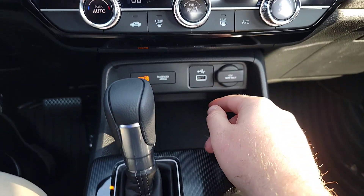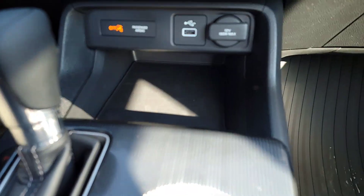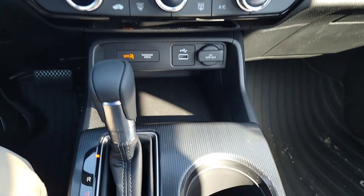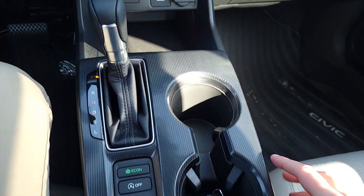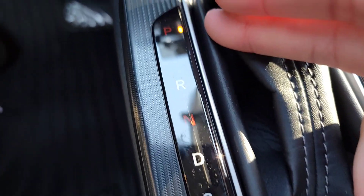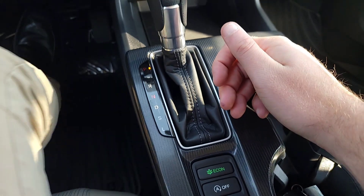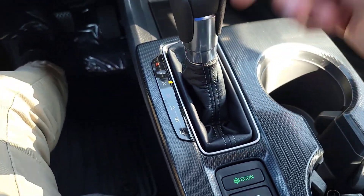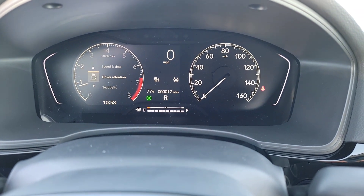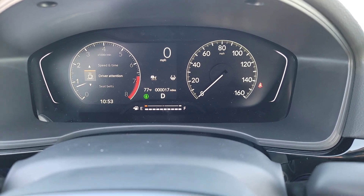Down below the climate controls you'll see a USB plug-in, a 12-volt plug-in, and a nice deep tray. Then there are cup holders and the gear selector. The gear indicator lights up for whatever gear you're in: park, reverse, neutral, drive, S mode, and low gear drive. When you put the vehicle into reverse, the backup camera automatically displays on the screen.